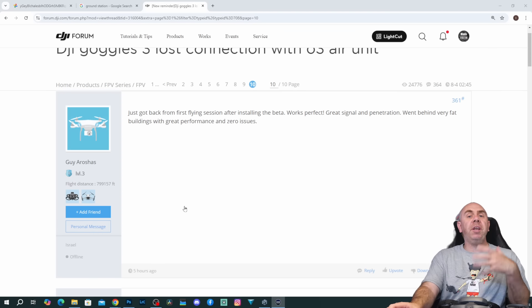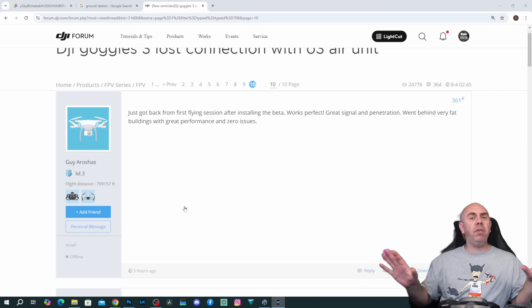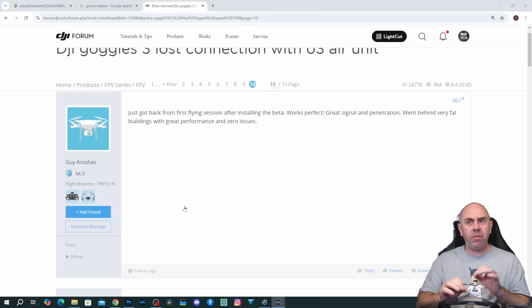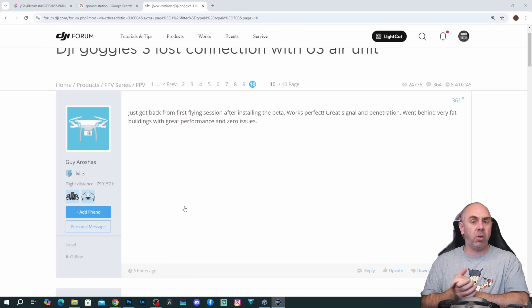Now the people who have already got this beta have been posting their results so far, and whilst none of this is absolutely conclusive, the early results seem to indicate that it does work absolutely fine now. It resolves the reconnection issue that we have seen on O3 with Goggles 3, and overall performance does seem as expected.